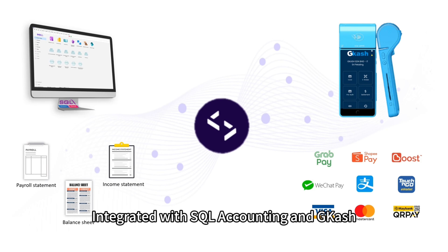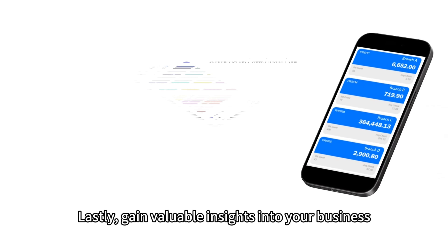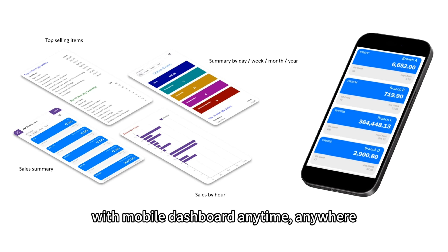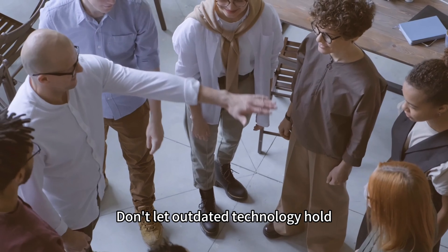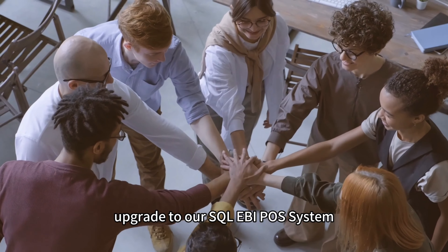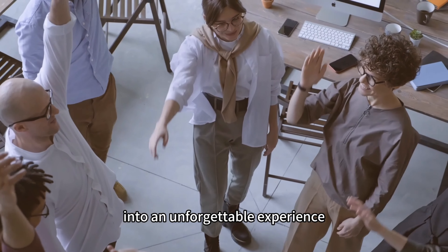Integrated with SQL Accounting and GCash — no more duplication of work. Gain valuable insights into your business with a mobile dashboard, anytime, anywhere. Don't let outdated technology hold your beauty or wellness business back. Upgrade to our SQL EBI POS system and transform every client visit into an unforgettable experience.